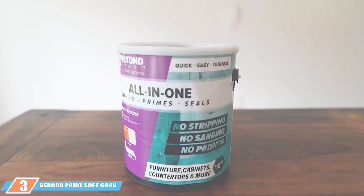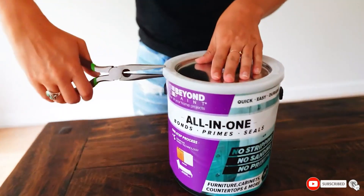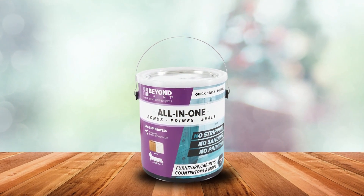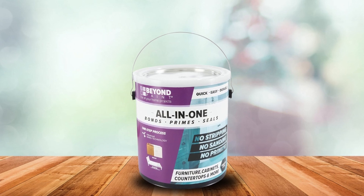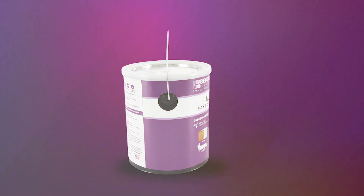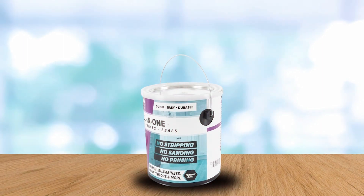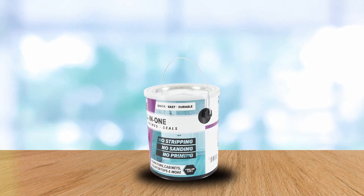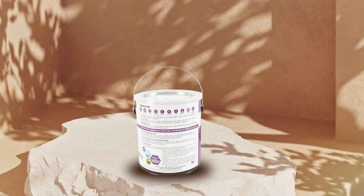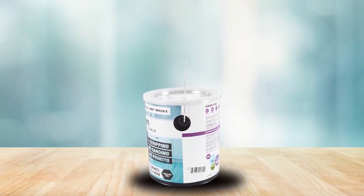At number 3, we have the Beyond Paint Soft Gray Gallon. Offered in a generous one-gallon container, this paint epitomizes the appeal of understated elegance. Tailored for those who seek to impart a hint of contemporary gray into their homes without overwhelming the existing decor, the soft gray hue effortlessly complements a wide range of decorating styles and color palettes. Its application is impressively user-friendly, adhering smoothly to surfaces without the prerequisite of stripping, sanding, or priming — a significant time-saver for those keen on a quick home refresh. The durability of Beyond Paint is unmatched, ensuring a finish that resists chipping and fading, thereby preserving the beauty of your cabinets through the rigors of daily use. The soft gray also serves as a versatile backdrop, enhancing the overall charm and sophistication of your kitchen or bathroom spaces.